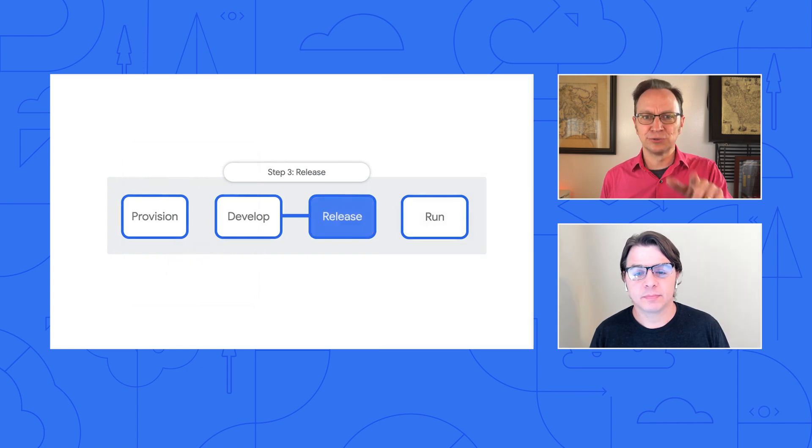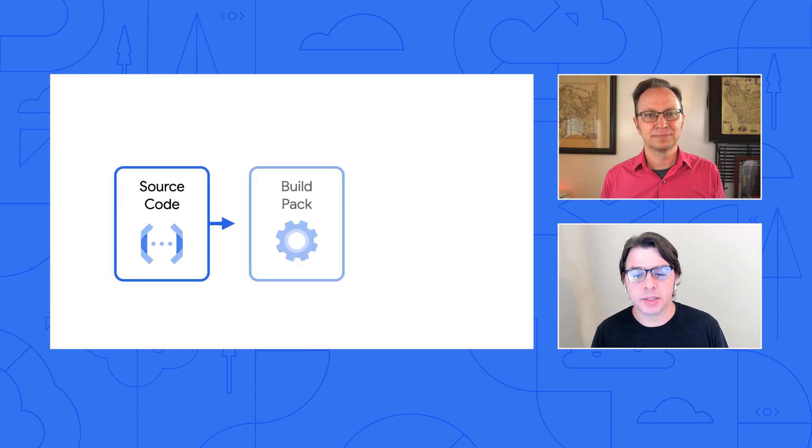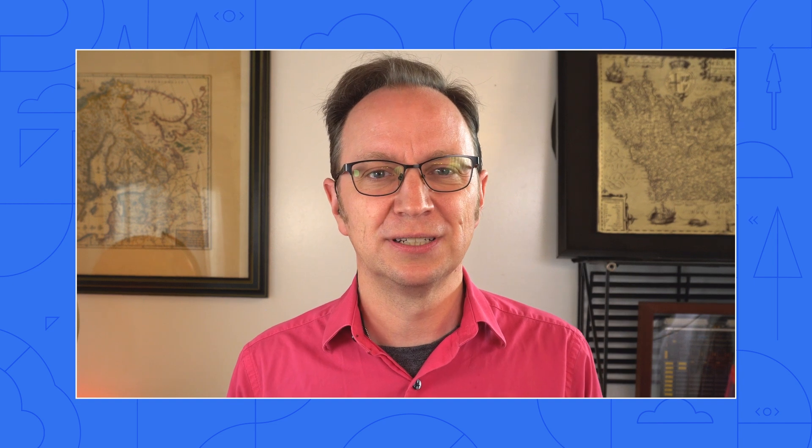What about the release step? In this step, CTOs and engineering managers are looking for increased automation to achieve faster time to market. One way to do this is to use Buildpacks instead of Docker. This reduces the operational burden on developers while supporting enterprise operators who manage apps at scale. I know Docker, but I use Buildpacks all the time — it means fewer moving parts in my application.